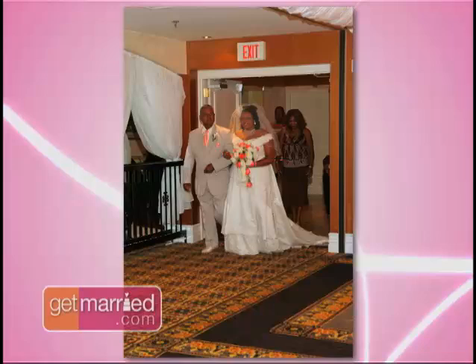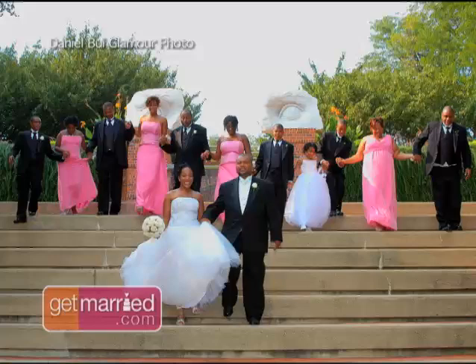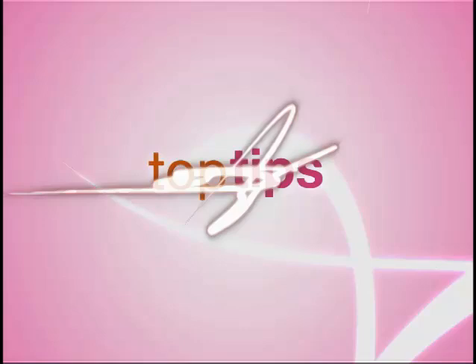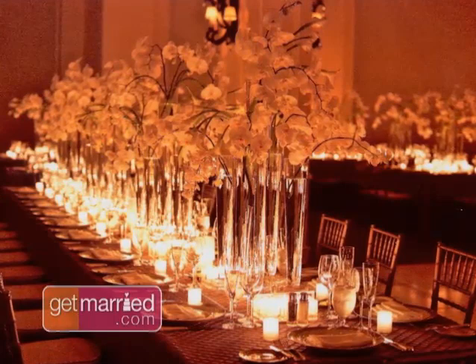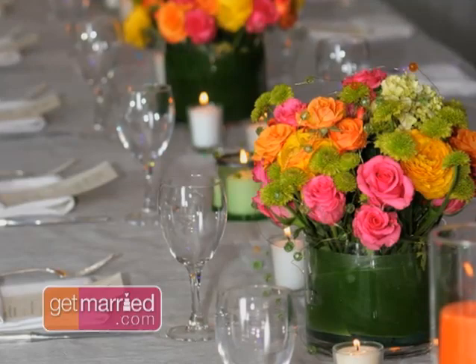Number two: be certain they're certified. Find out if the individual is certified — there are many universities and courses that could provide training, and you want to make sure the person has received adequate training before you trust them with your most important day. Number one: check the attitude. The wedding planner is going to be that one person with you from the very beginning until the very end, including the wedding day. You should look for their friendliness, respectfulness and kindness. Your rapport is probably the biggest thing — you want to make sure it's somebody you're comfortable with.